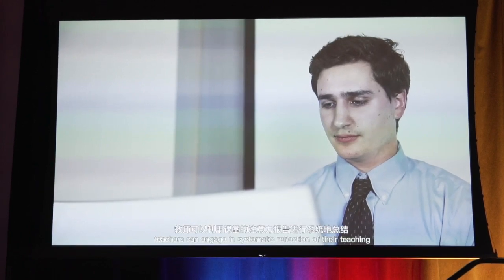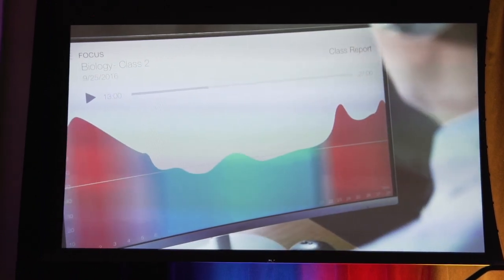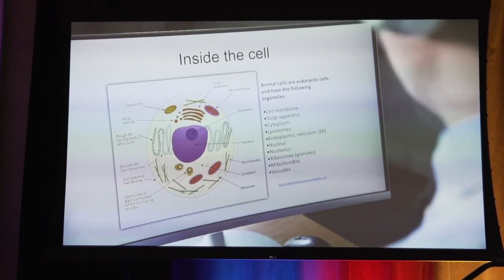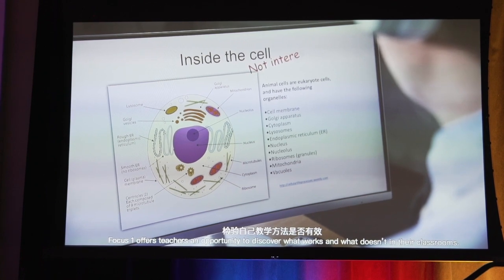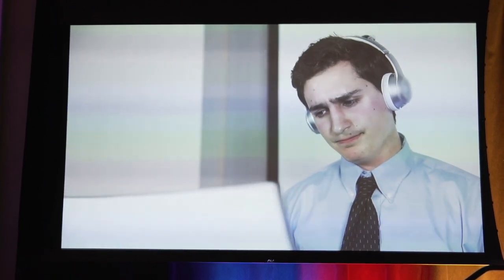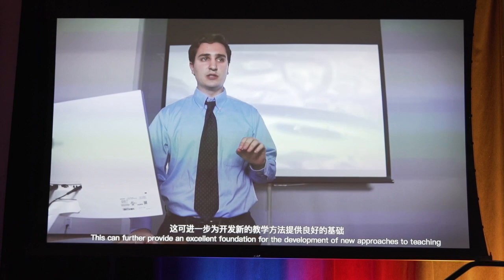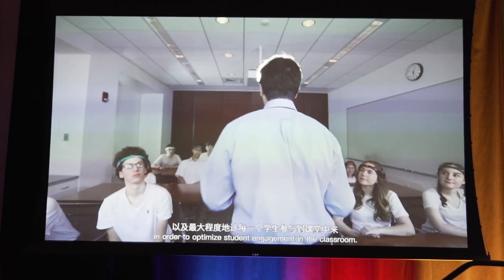With Focus One, teachers can engage in systematic reflection of their teaching by utilizing the classroom attention level report. Focus One offers teachers an opportunity to discover what works and what doesn't in their classrooms, and can further provide an excellent foundation for the development of new approaches to teaching in order to optimize student engagement.